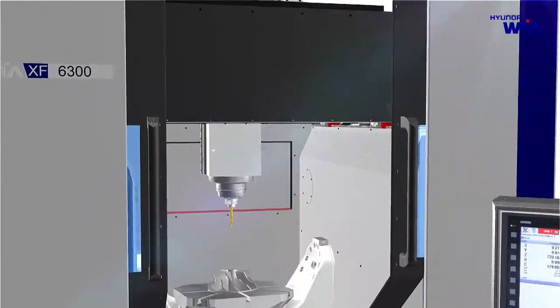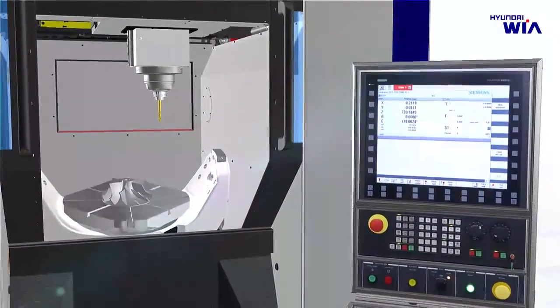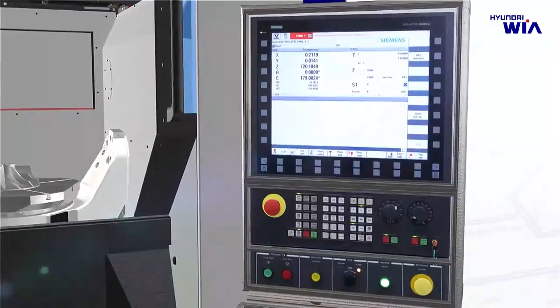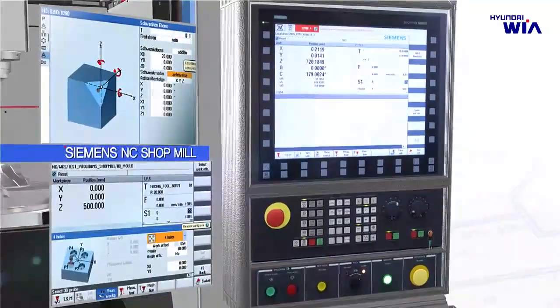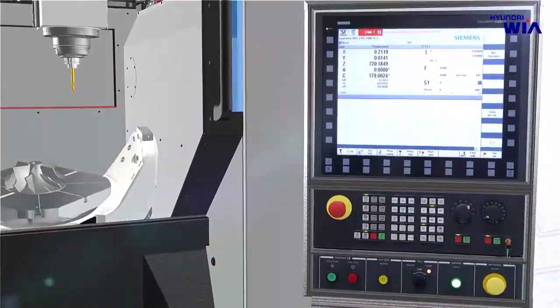XF6300 is designed with customer convenience as its top priority. It is equipped with a 19-inch large monitor to enhance visibility, and features Siemens NC's ShopMill processing convenience function as standard, which enables program checking using a large screen during 3D simulation and enhances program implementation capabilities.